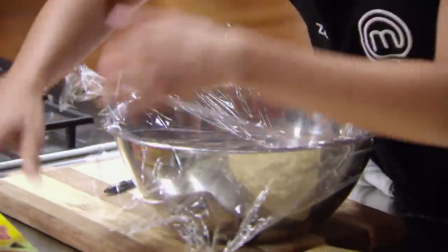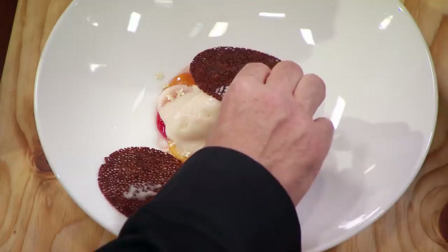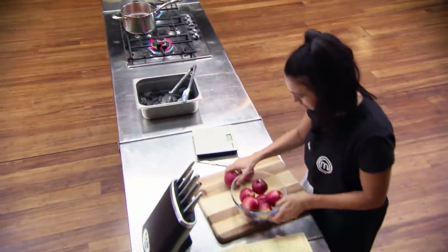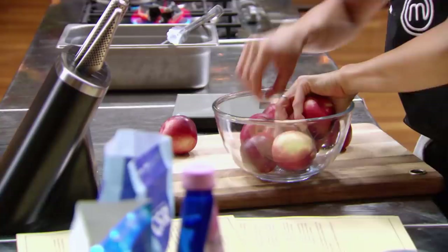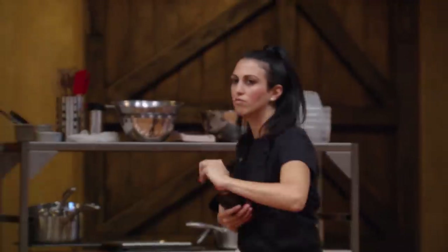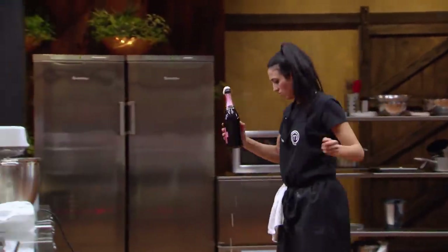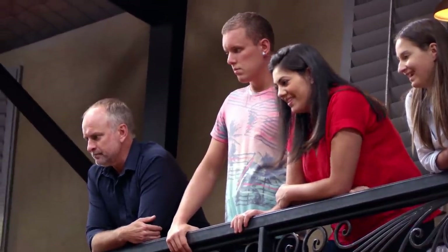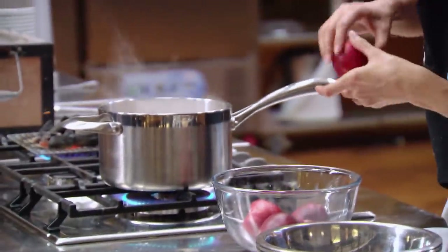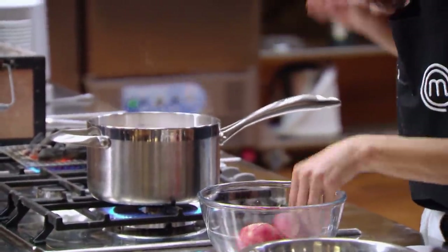While my dough's proving, I need to get onto the white nectarine poaching liquor. The liquor is going to form the syrup that will need to go onto fruit at the end. It's also what I'm going to poach the nectarines in, which is for the sorbet. If I don't get this right then I could ruin not just the sorbet but also the syrup. I put some champagne, water, sugar and vanilla in the saucepan and put on the heat to boil. Once my liquor is boiling I add the nectarines and I've got to boil that so the nectarines are really soft.